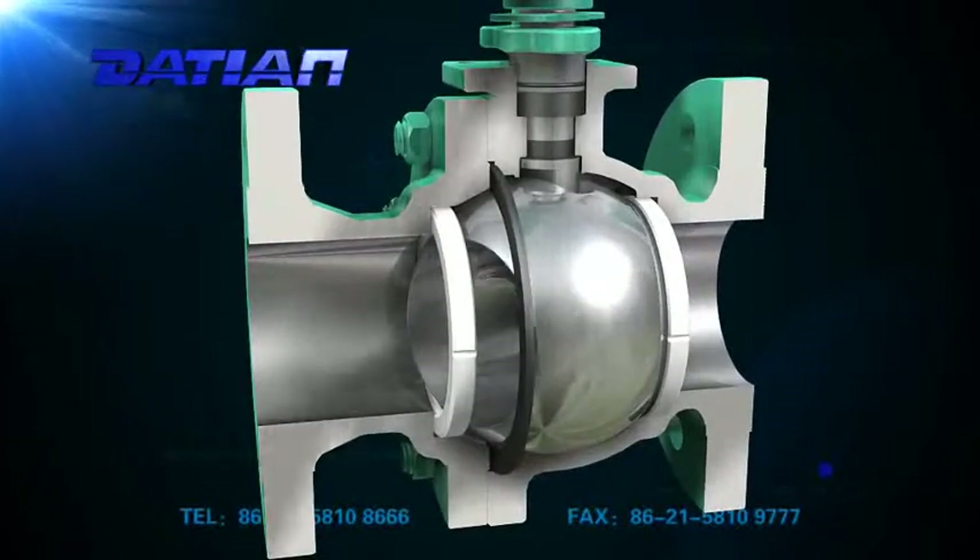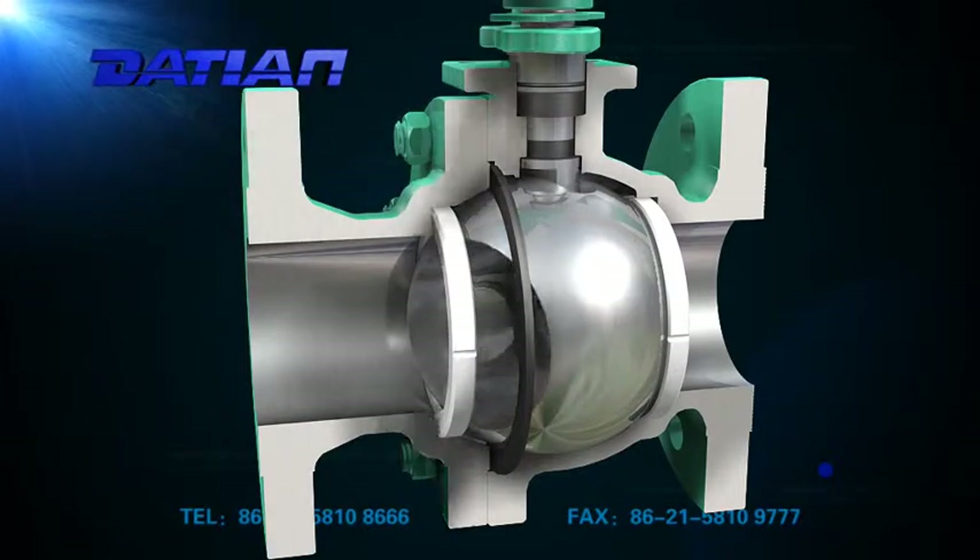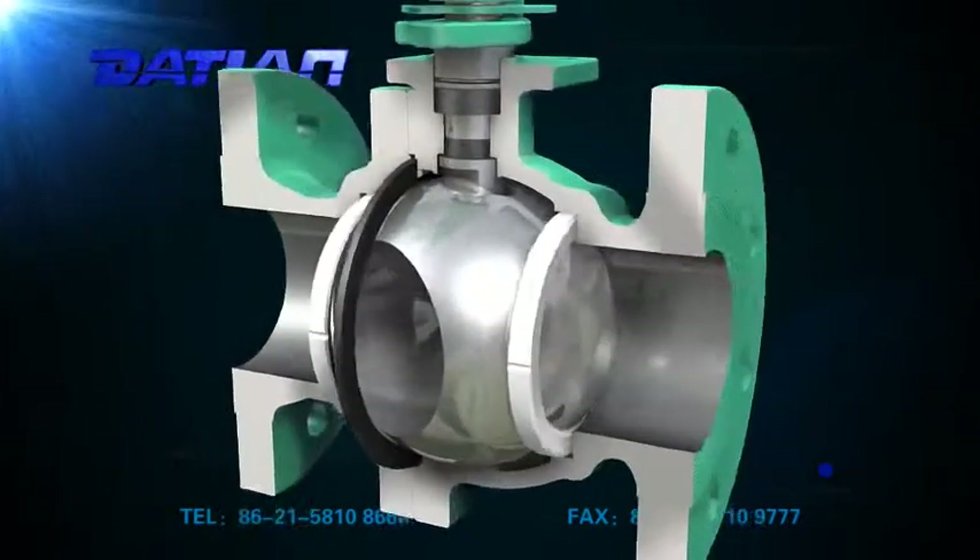1. Small fluid resistance. The resistance coefficient is equal to that of the same length pipeline. The ball passes through when fully open, which allows the pipeline to be cleaned.